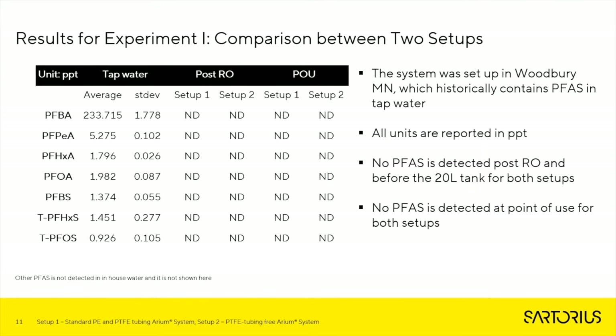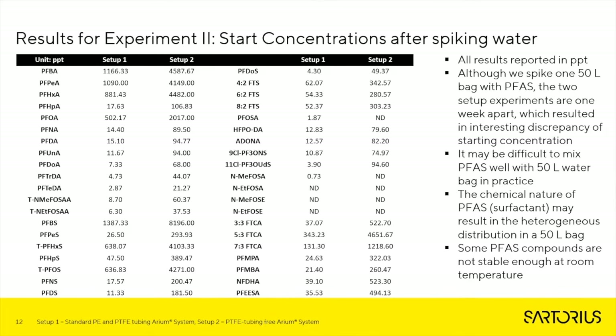Here are the results for Experiment 1, which is a comparison between the two setups. Setup 1 is our standard tubing, which includes PE and PTFE; Setup 2 is the system without PTFE tubing. Both systems were set up in Woodbury, Minnesota, which is historically known to contain high levels of PFAS in water. All units are reported in parts per trillion. No PFAS was detected post-RO and before the 20-liter tank for both setups, and no PFAS was detected at point of use for either setup. To test the Arium Comfort 1's capability and capacity, the back tank was spiked with 40 different types of PFAS compounds, and these are all the different starting concentrations of that water.